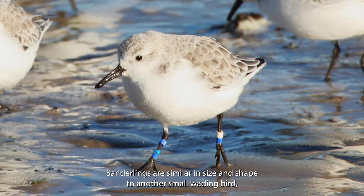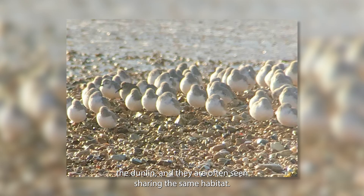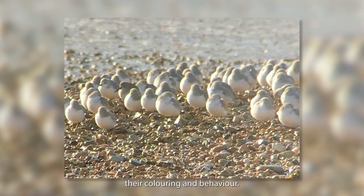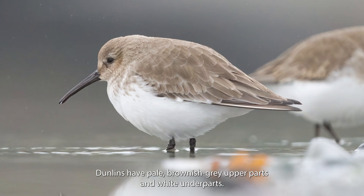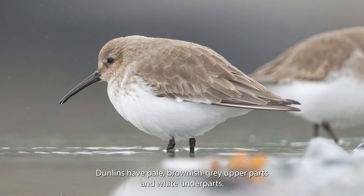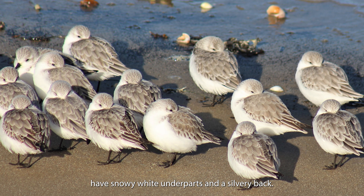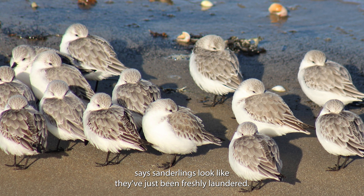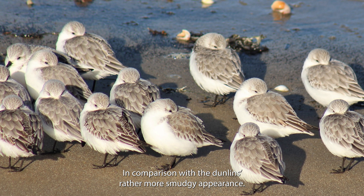Sanderlings are similar in size and shape to another small wading bird, the dunlin, and they are often seen sharing the same habitat. The easiest way to tell them apart is by observing their colouring and behaviour. Dunlins have pale brownish grey upper parts and white underparts, and if you look closely through binoculars or a telescope you may spot their subtle light grey breast band. Sanderlings on the other hand have snowy white underparts and a silvery back. One of the bird aware rangers says sanderlings look like they've just been freshly laundered in comparison with dunlin's rather more smudgy appearance.